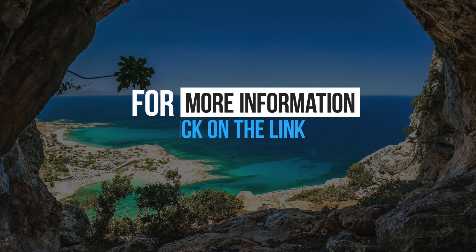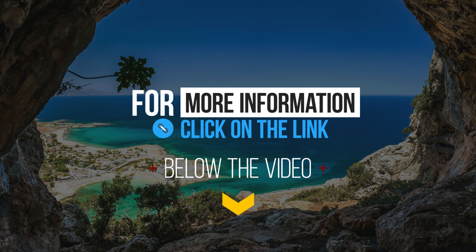For more information, click on the link below the video. See you soon.